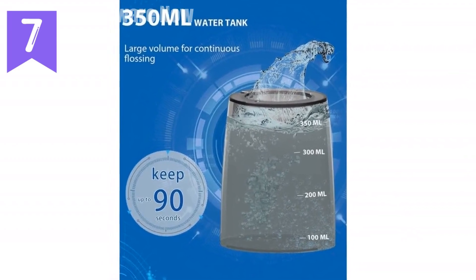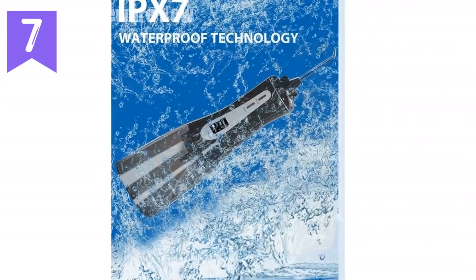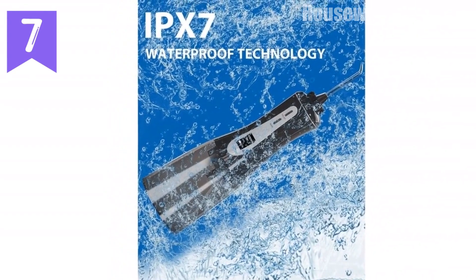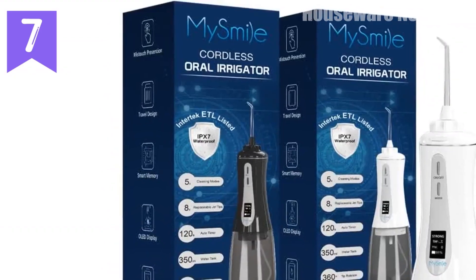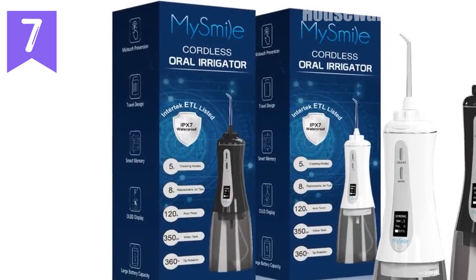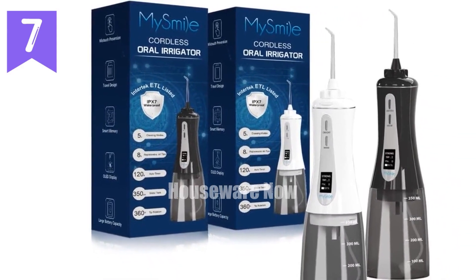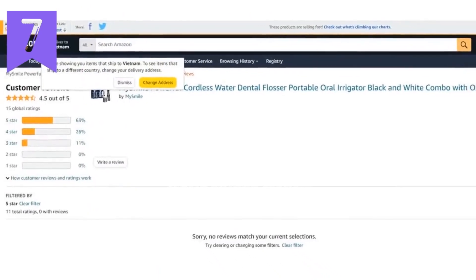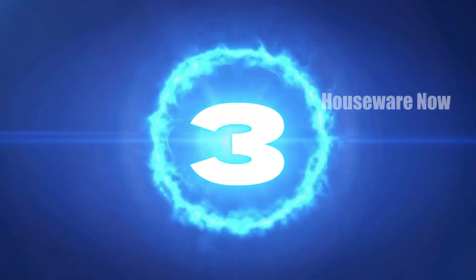Multiple cleaning modes and ample water storage: five cleaning modes and a 350-milliliter water tank for continuous flossing without refilling. Versatile applications: ideal for cleaning under gums, pits, fissures, and tooth decay, preventing oral problems such as plaque, dental calculus, and periodontitis. Portable and long-lasting battery: comes with a storage pouch for travel and a 1,800-mAh lithium battery that lasts up to 20 days on a single charge.